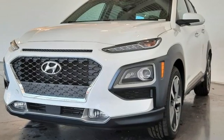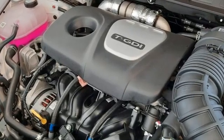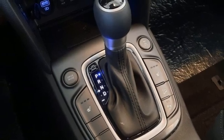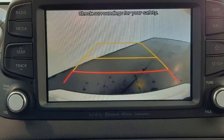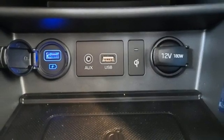Intercooled turbo inline four-cylinder engine, front heated leather bucket seats, integrated navigation system with voice activation, rear parking sensors, leather steering wheel, inductive device charging, streaming audio, express open and closed sliding and tilting sunroof, doors and push button start proximity key, and auto shift manual transmission.